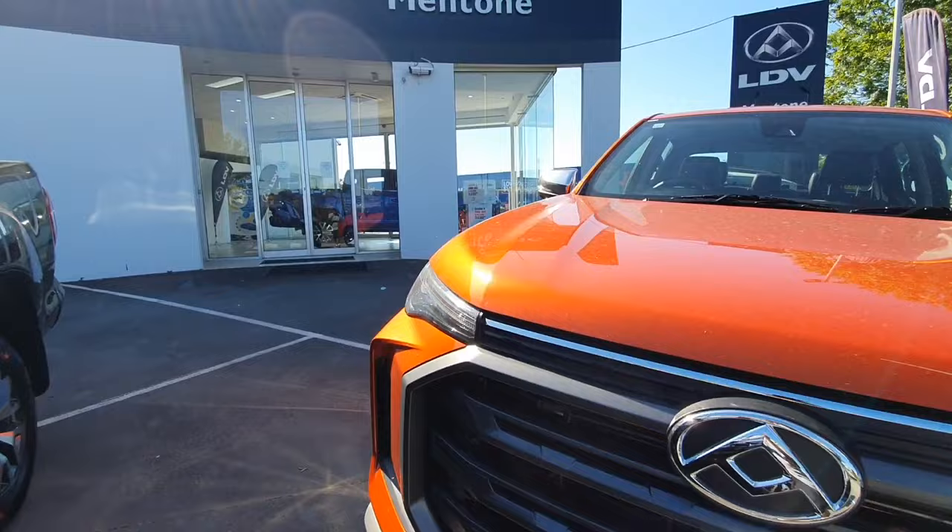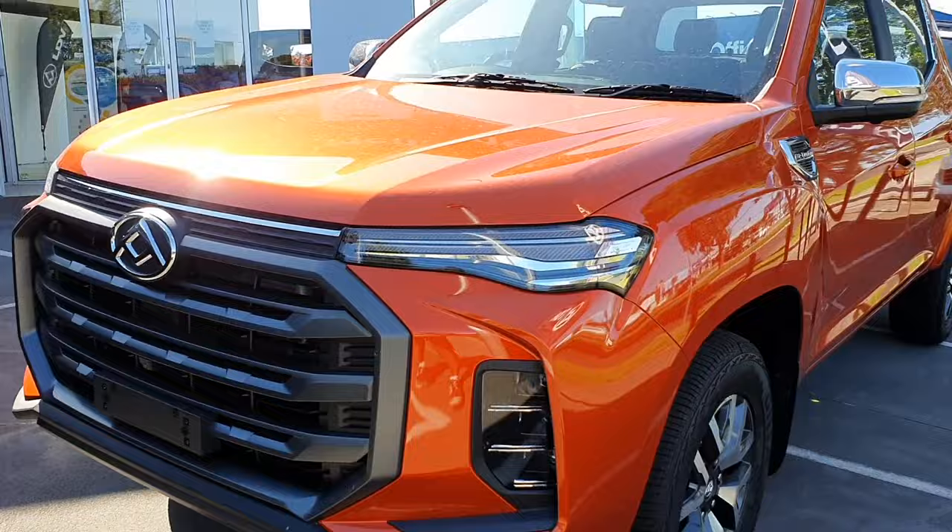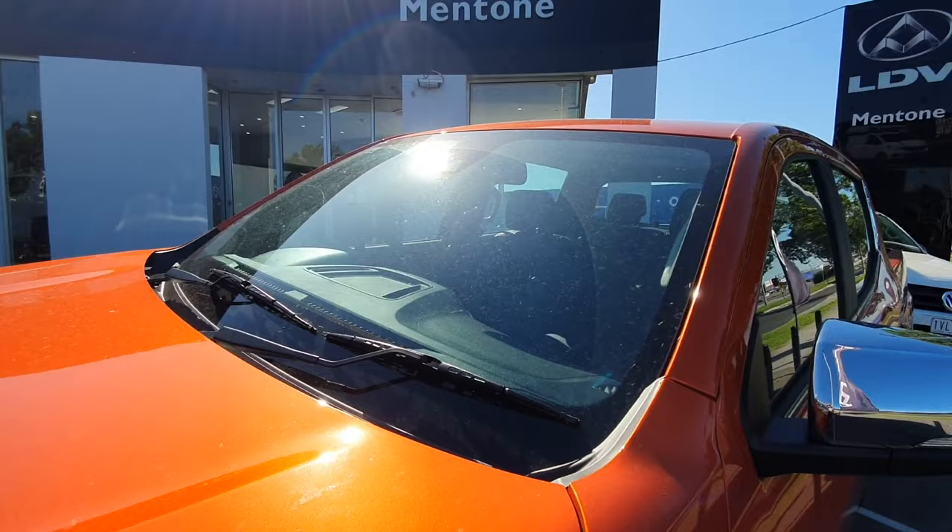In some countries this is called Maxxis whereas in Australia it's called LDV, so they both have different name plates. The fuel consumption of this pickup truck is not available here so I'll leave that in the motion graphics. Let's show you the sides of this ute.